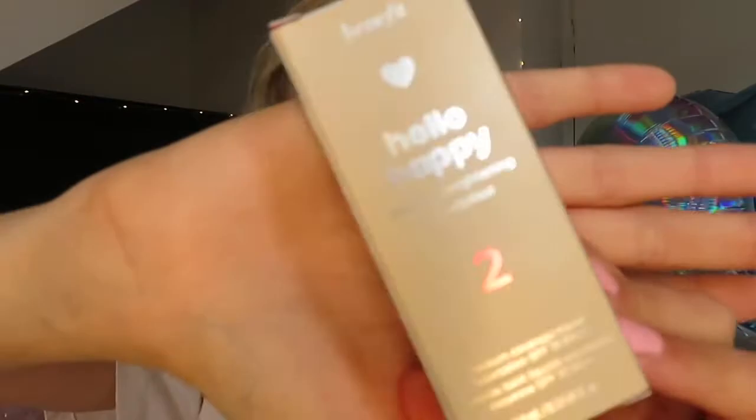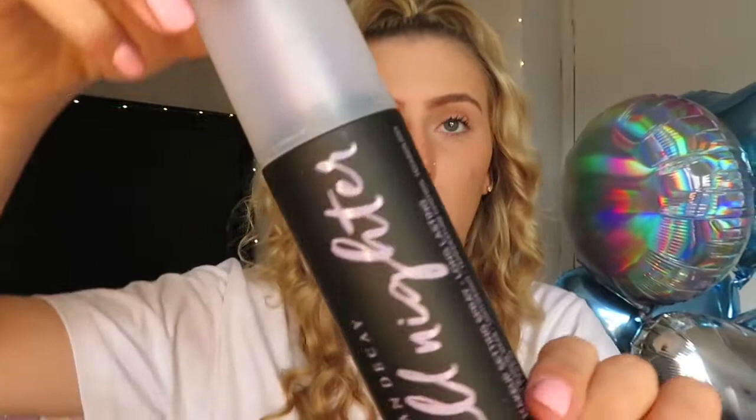The next thing I got was the Benefit Hello Happy Flawless Brightening Foundation, which I've also been wearing — I really really like it and it goes so nicely on top of the primer. This one is the Mini Hoola Benefit Bronzer, which I've been wanting to try for so long — I love the packaging. The last thing from the Boots box is the Urban Decay All Night Long Lasting Makeup Setting Spray. I have used it, and along with the primer it genuinely keeps your makeup on all day. I literally couldn't be happier with those two products.